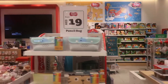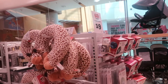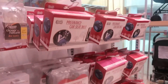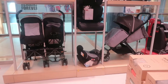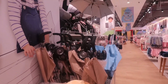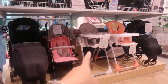This is the toy section. We also have some stationery and travel accessories like neck pillows. These are the strollers you can choose from, and even car seats. And there's a baby high chair too.